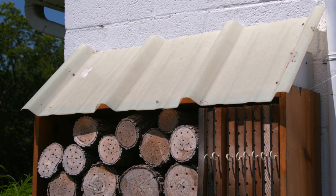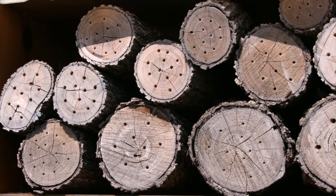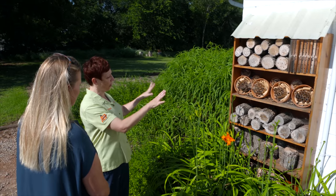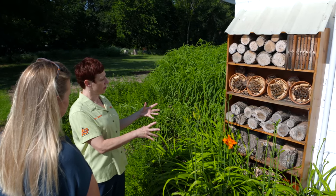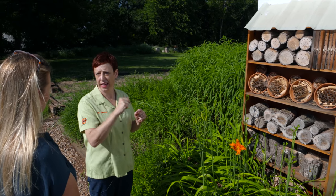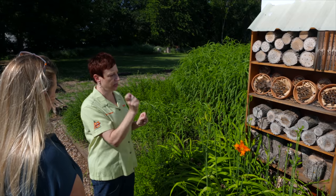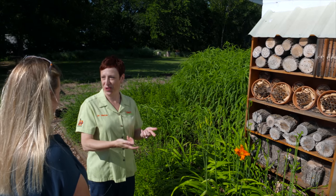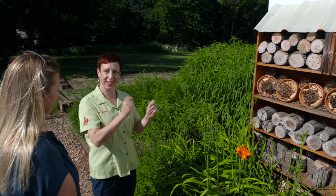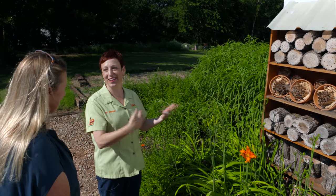We even had some that were alive and working in late fall — October, November — we were still seeing some of the bees going out, so they go almost all year round. If they fill up all of those, what we can do is go through with a pipe cleaner in the middle of winter when everything's dead, clean all those out, and they'll start them again. We don't have to drill all new holes — we just have to tidy the house and they'll come back.